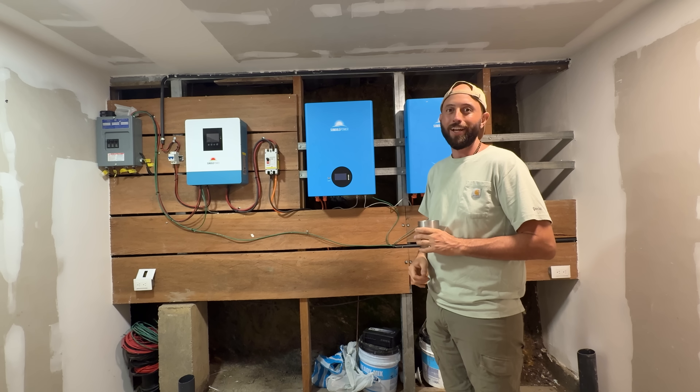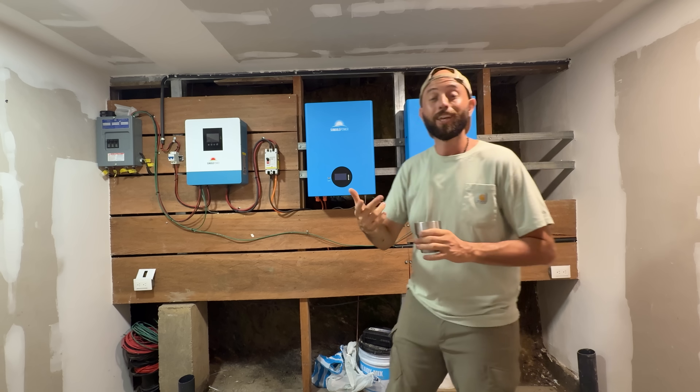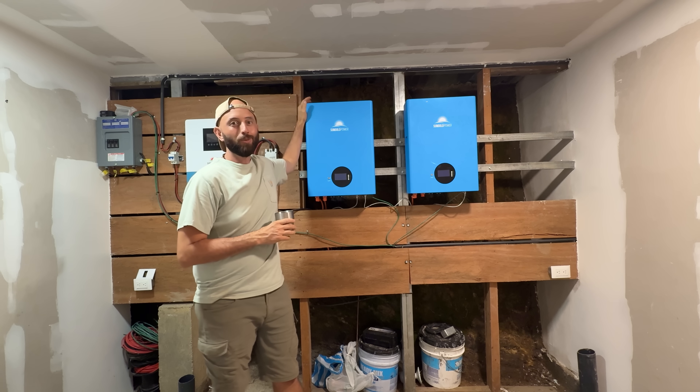What I want to note about this solar setup is that a lot of it was shipped from the US into Nicaragua, so there will be a section about shipping costs later in the video. For right now I'll give you the cost as-is, as if you're buying it from the website.